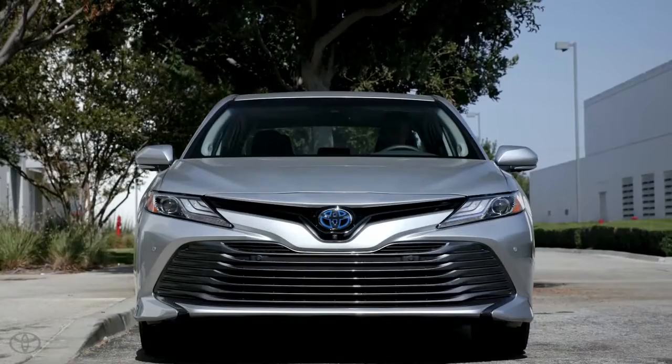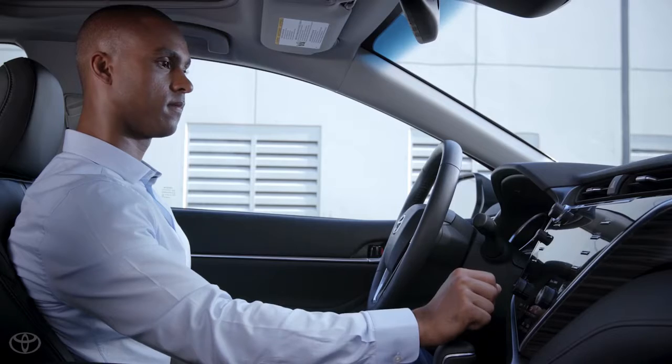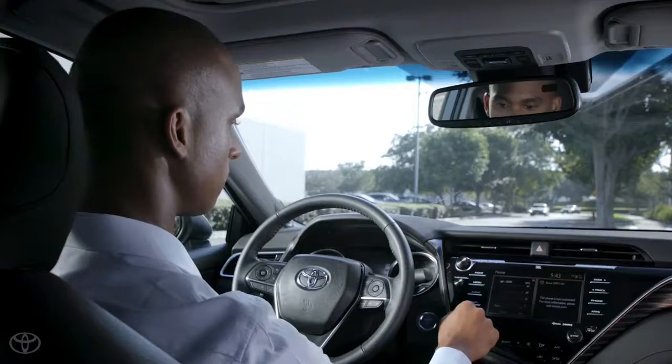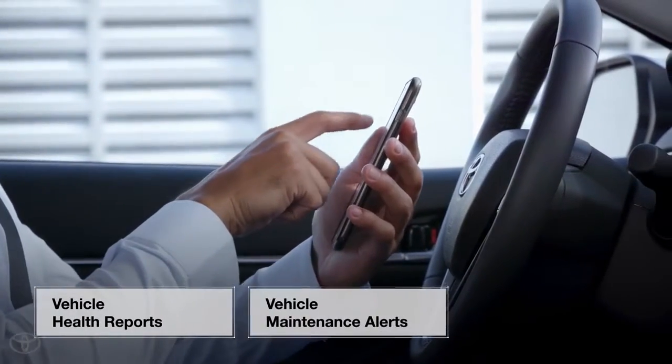So what can you do now? Entune 3.0 Service Connect is centered around providing vehicle information and service transparency to owners through two key features: vehicle health reports and vehicle maintenance alerts.